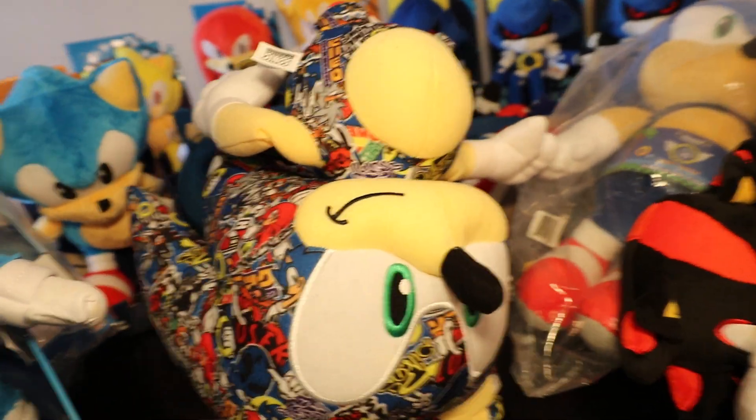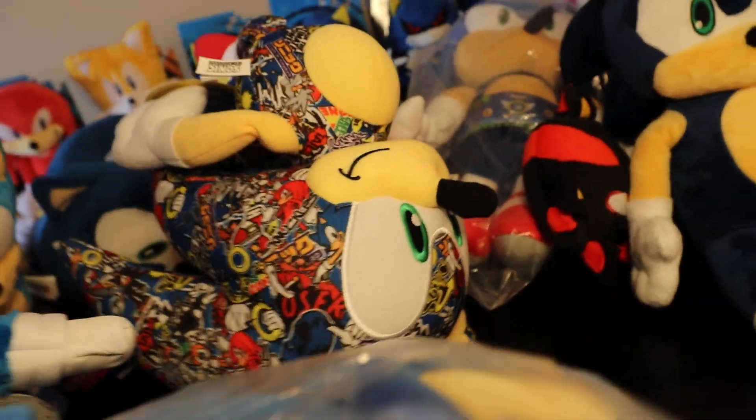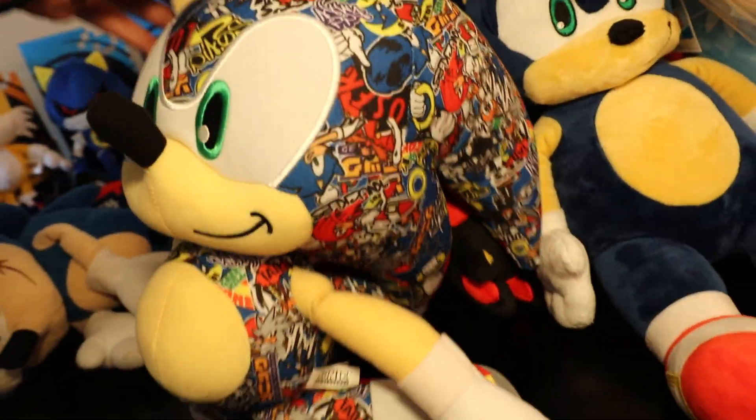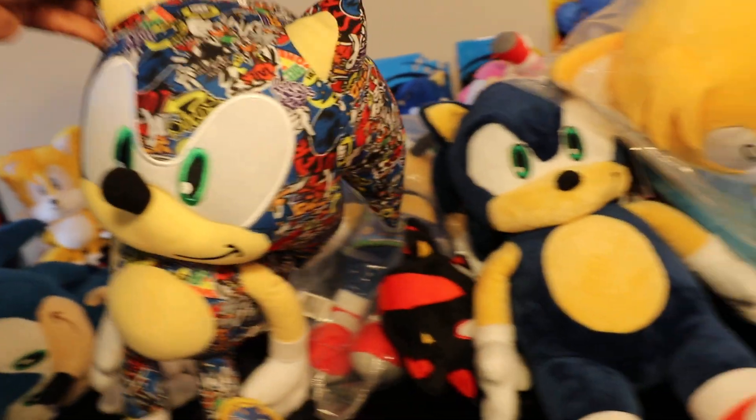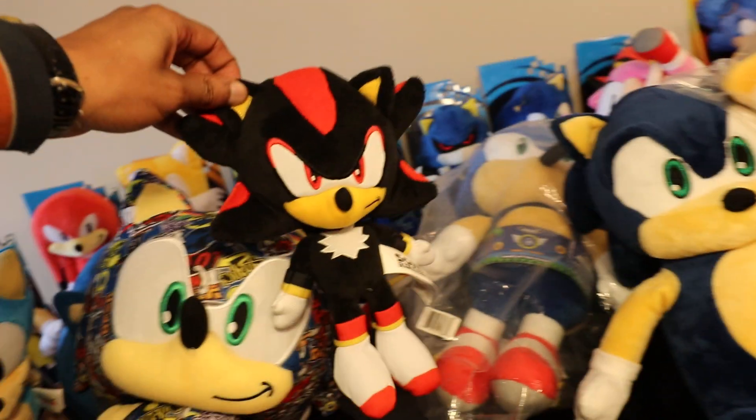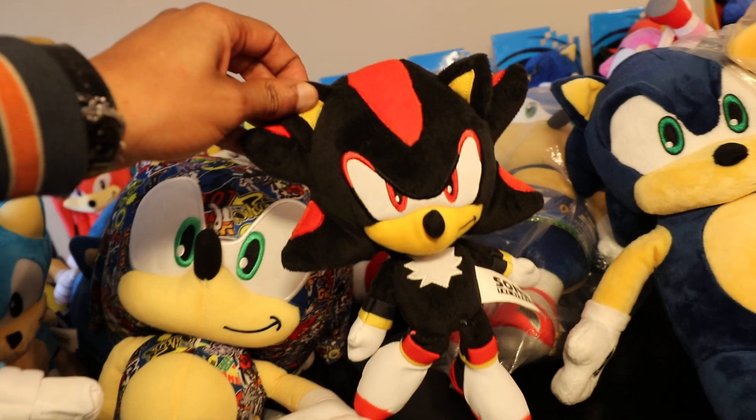This right here is what they call the Comic Bomb Sonic. You can take a look at that — pretty nice one. We got another Jacks right here, 6-inch Shadow.